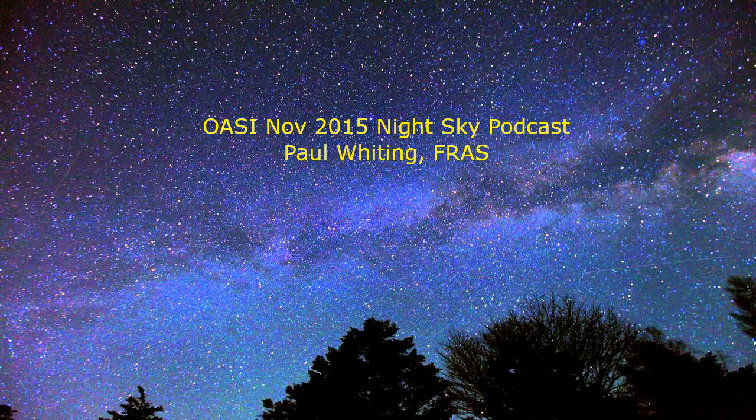Now look towards the east, which is your right. You should see a fuzzy group of stars called the Pleiades. This looks really good in binoculars. It is a group of really young, really hot stars, only a few million years old, and you can still see some of the gas or nebulosity they formed out of, left swirling around them.